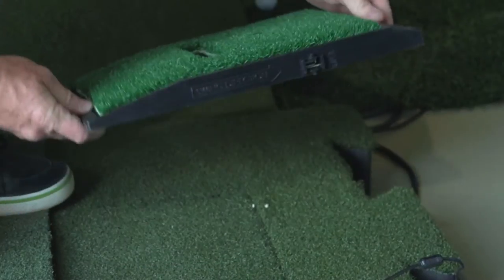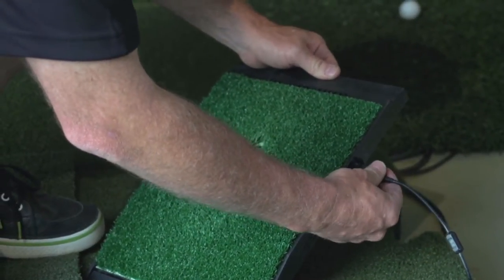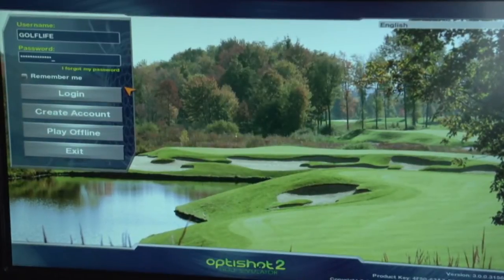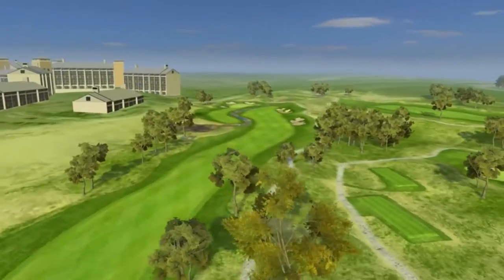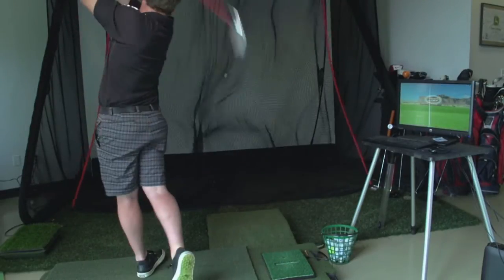Here's how it works. It's a small box like we've got here in our system. What we do is we connect it to a computer and we download the OptiShot software. That software houses golf courses — you can play worldwide plus a driving range. It's a real fun experience. What you do is you hit your tee shot, hit your drives in there, hit your approach shots.